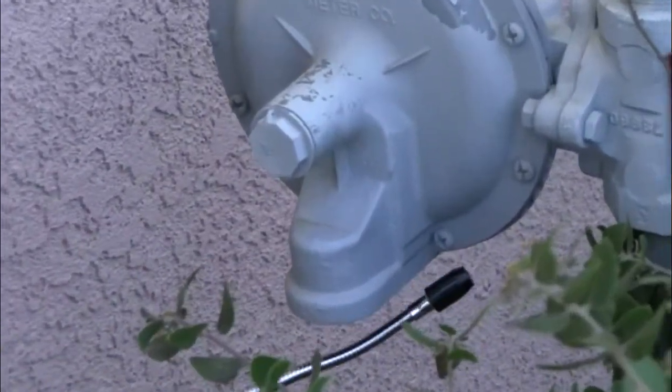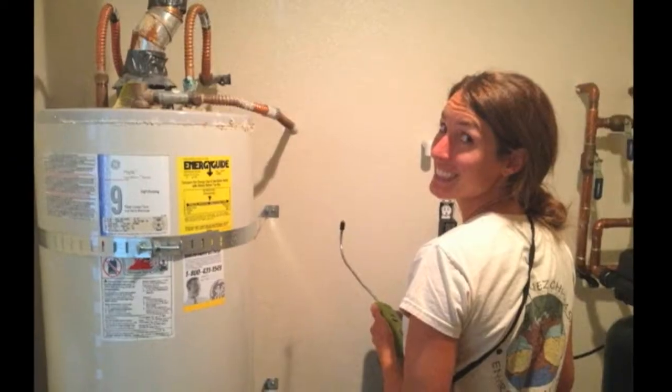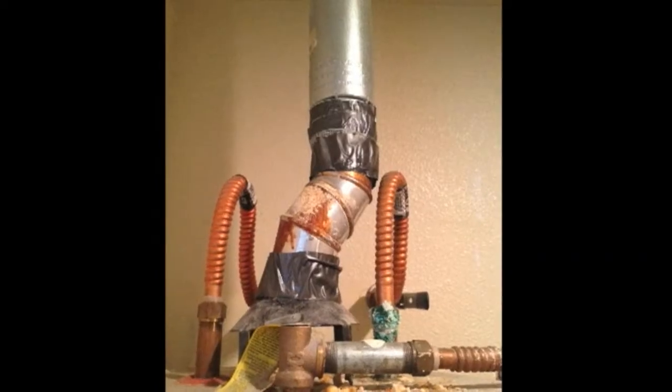They check the outside gas meter, the dryer, anything that uses gas — so your stove, your oven, the furnace, and the water heater, typically.